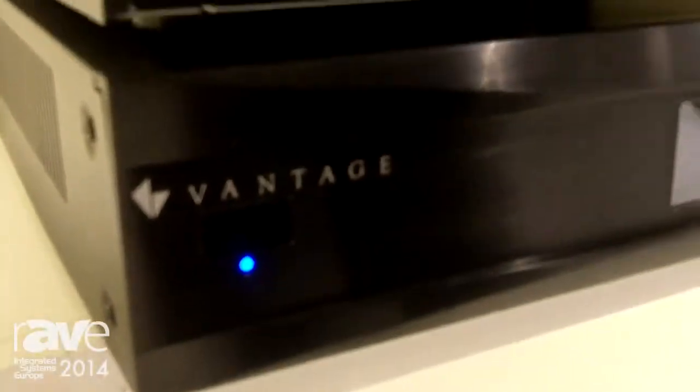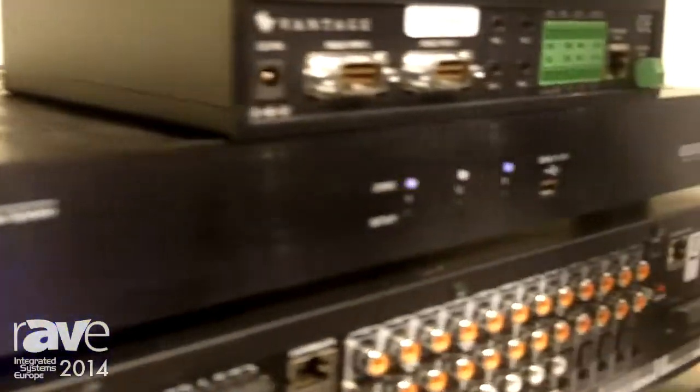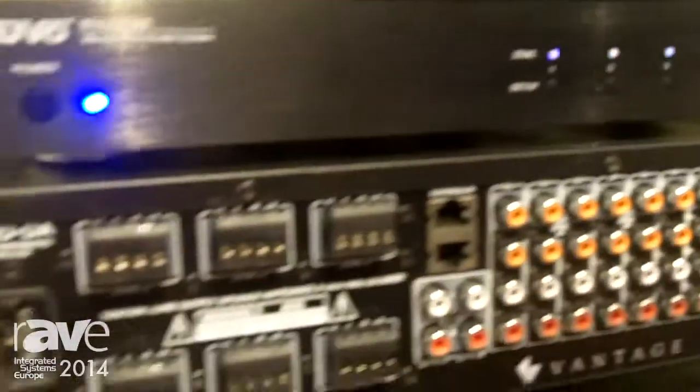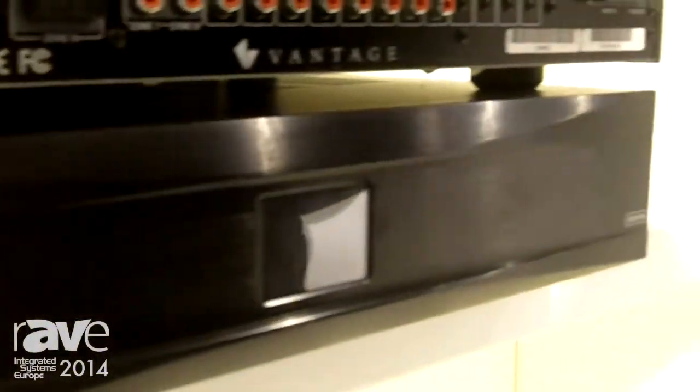Here we have a Nuvo P3500 player, which is a 3x3 matrix that we're actually using as a streaming source for our own matrix, which is just below. This is the backside; this is the front side — the 850 DDA.